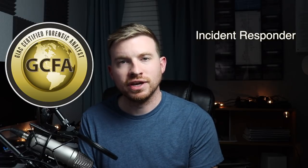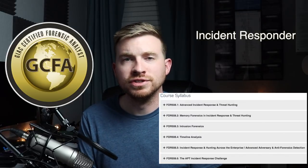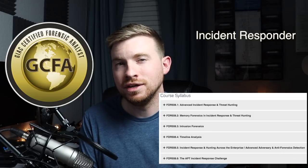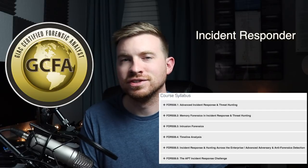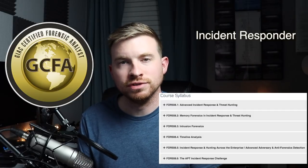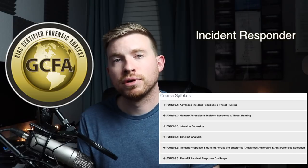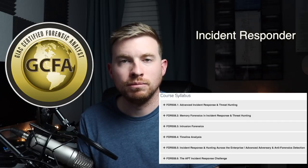So what certifications can help you increase those Incident Responder skills? The first one I would suggest is the GCFA from GIAC — the GIAC Certified Forensic Analyst — and the Forensics 508 training from SANS, which is unbelievable. This training and certification will help you have an understanding of advanced incident response and threat hunting, memory forensics, intrusion forensics, timeline analysis, incident response and hunting across the enterprise, and advanced adversary and anti-forensics detection. I've seen incident responders take this training and go from a decent incident responder to an amazing one — that is, of course, if you get to actually utilize the skills you obtain.